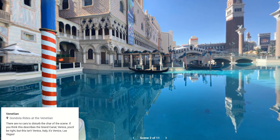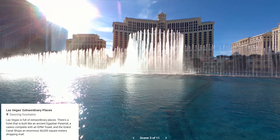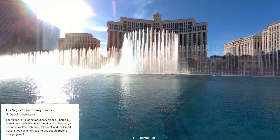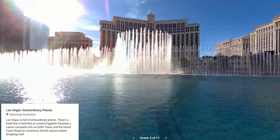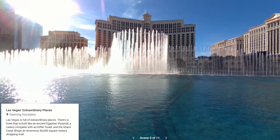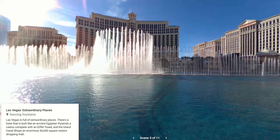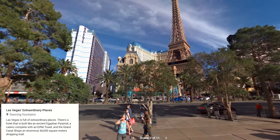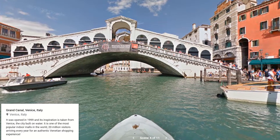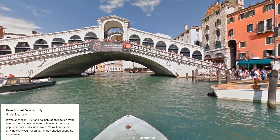Las Vegas is full of extraordinary places. There's a hotel built like an ancient Egyptian pyramid, a casino complete with an Eiffel Tower, and the Grand Canal Shops, an enormous 46,000 square meter shopping mall. It was opened in 1999 and its inspiration is taken from Venice, the city built on water. It's one of the most popular indoor malls in the world, with 20 million visitors arriving every year for an authentic Venetian shopping experience.